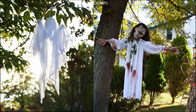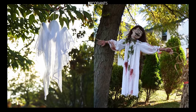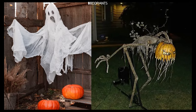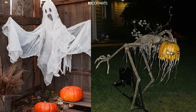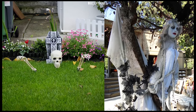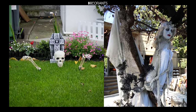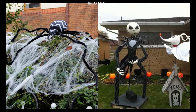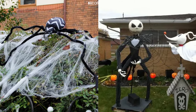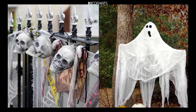Looking for more ways to celebrate the season? Check out our playlist for more Halloween decoration ideas and DIY projects. We also have a variety of other videos that cover everything from indoor decor to party planning, so there's something for everyone. Thanks for joining us today, and we'll see you next time as we continue to bring you more tips, tricks, and inspiration for making your home a place of joy and creativity. Happy Halloween decorating!